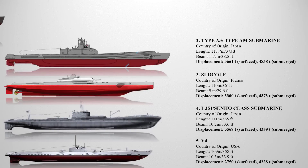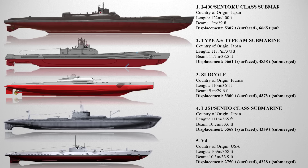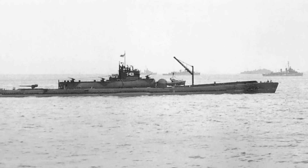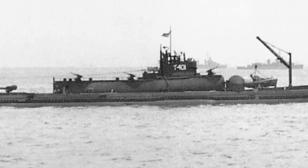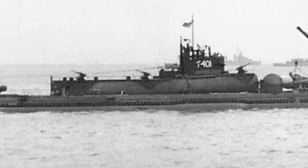They measured 113.7 meters in length. At number one is the I-400 class submarine of the Imperial Japanese Navy. These were the largest submarines during World War II and retained that title until the development of nuclear ballistic missile submarines in the 1960s. Referred to as Sentoku-type submarines, they were extraordinary submarine aircraft carriers capable of carrying three Aichi M6A Seiran aircraft underwater to their destinations. The submarines were designed to surface, launch their planes, and swiftly dive again to avoid detection. Additionally, they carried torpedoes for close-range combat and were designed with an exceptional range, allowing them to travel anywhere in the world and return.